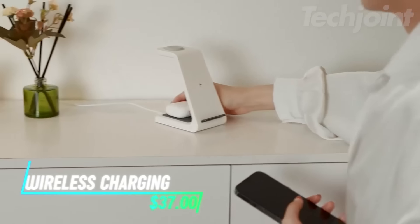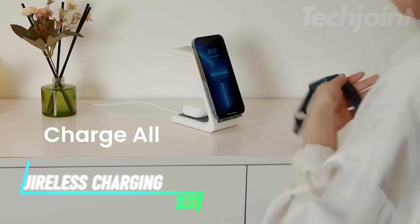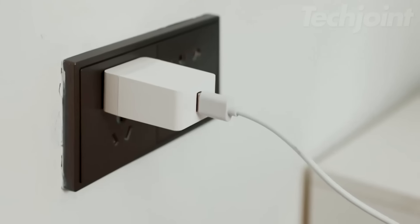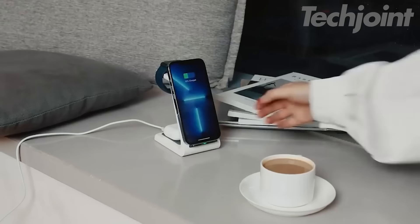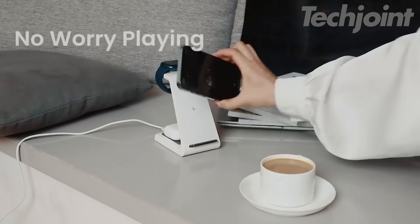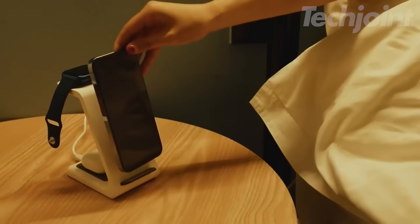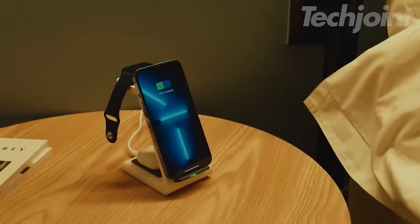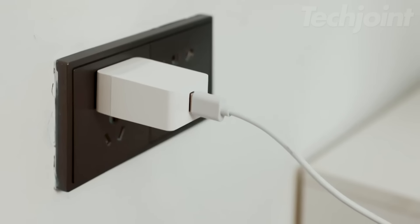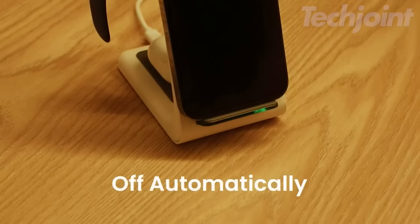This three-in-one wireless charging station makes charging multiple Apple devices simple and convenient. It powers up your iPhone, Apple Watch, and AirPods all at once using just one cable. With protection features like temperature control and short circuit prevention, you can charge confidently. It's also phone case friendly for most slim cases, and the compact design helps reduce clutter. An included 18-watt charger and USB-C cable complete this all-in-one charging solution, perfect for your nightstand or desk setup.